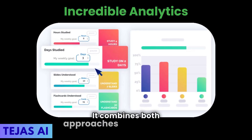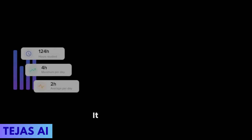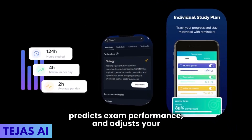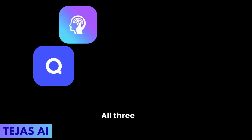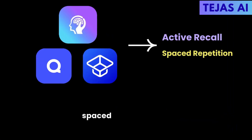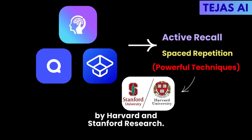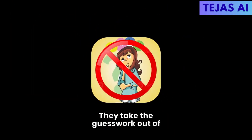It combines both approaches with incredible analytics — showing exactly how you're progressing, predicting exam performance, and adjusting your study plan. All three use Active Recall and Spaced Repetition, the most powerful learning techniques backed by Harvard and Stanford research. They take the guesswork out of effective studying.